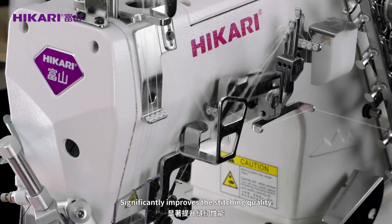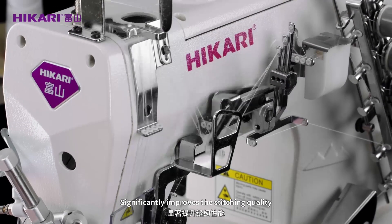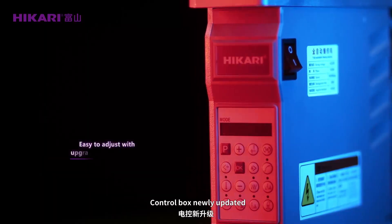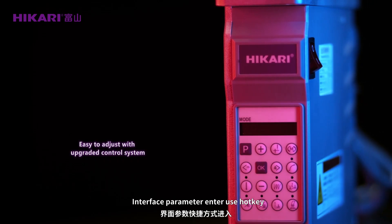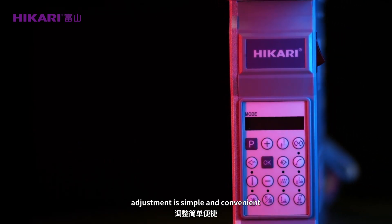Ceramics threading guide: ceramics is more endurable with a longer lifetime, significantly improving stitching quality. Control box newly updated — interface parameter entry uses hotkeys, making adjustment simple and convenient.